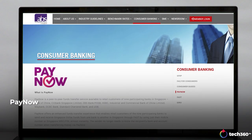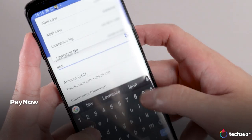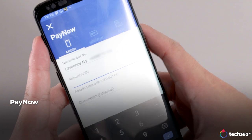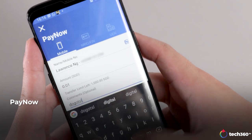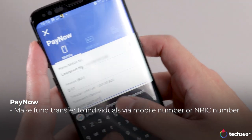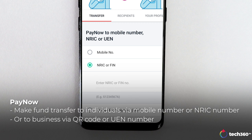PayNow, which is not to be mistaken as DBS PayLah or PayAnyone, is a service for individuals and businesses to send and receive money easily. You can make a transfer just by entering a mobile number or an identification number. Or if you're transferring payment to a business, you can scan a QR code or enter a UEN number.